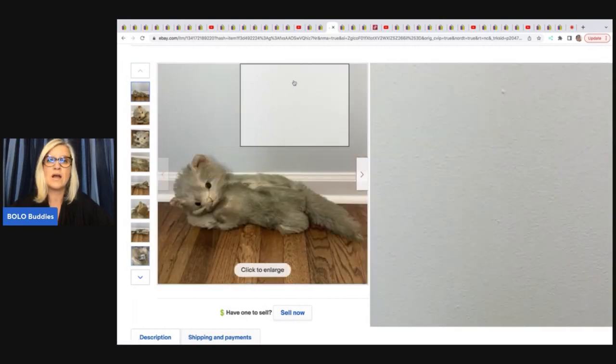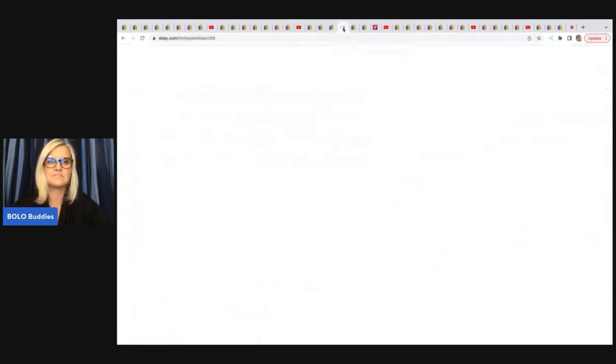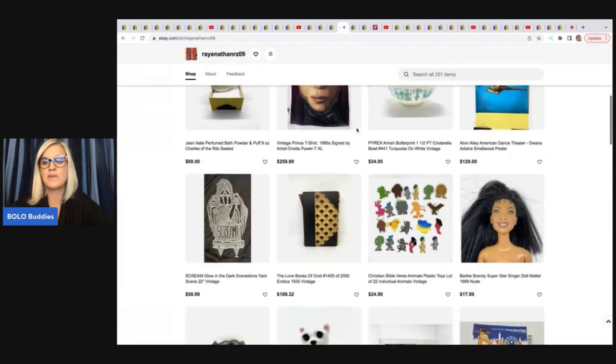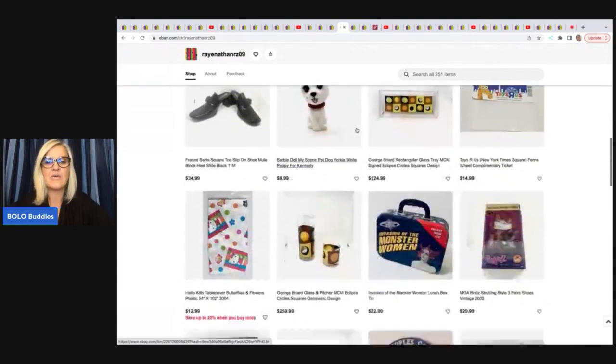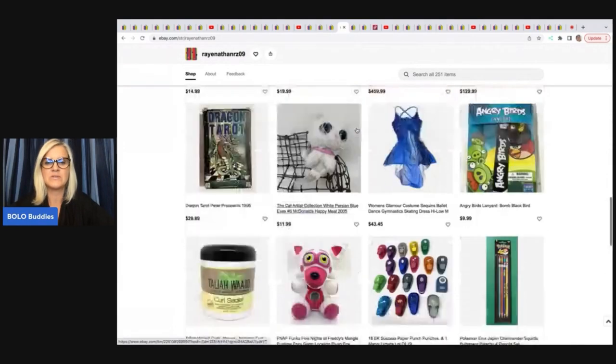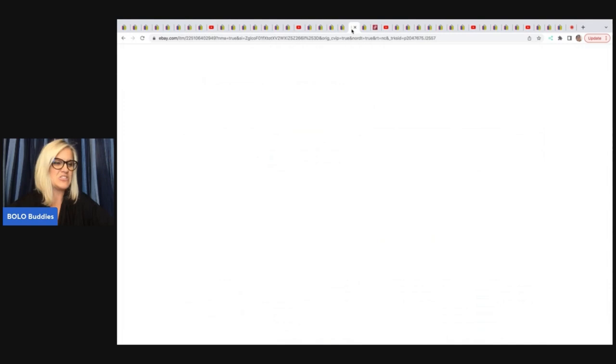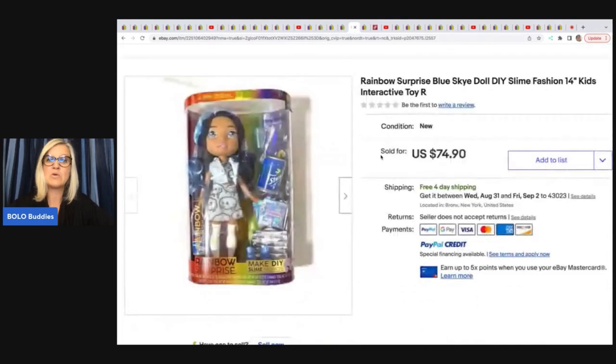This next item comes from Ray Nathan RZ09 — no YouTube channel, but a fantastic eBay store linked down below. She sold this Rainbow Surprise Blue Sky Doll Slime Fashion — it's an interactive toy, looks like it is new in the box. She got this off of eBay for $34.99 plus shipping, and ended up selling it on eBay for $74.90 with free shipping.